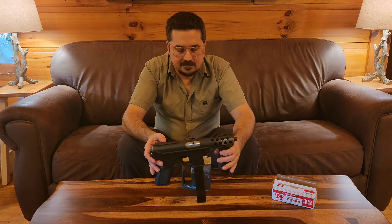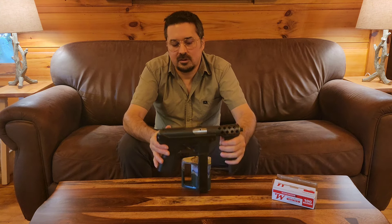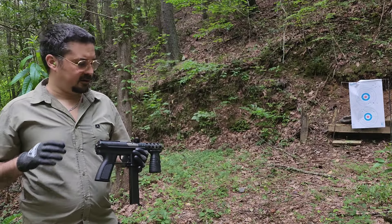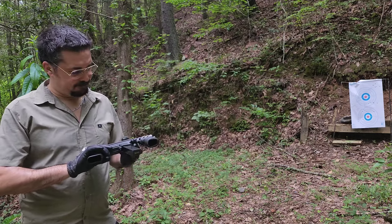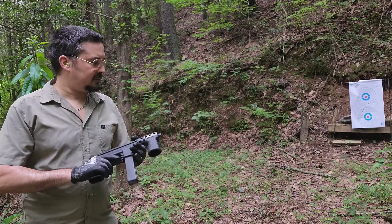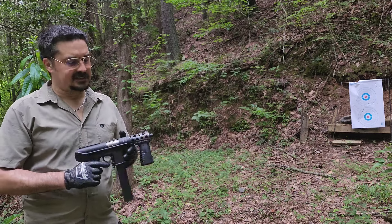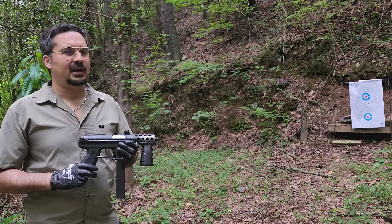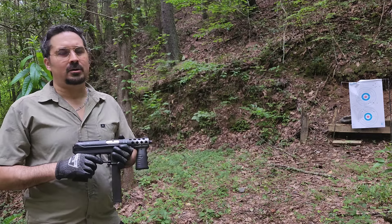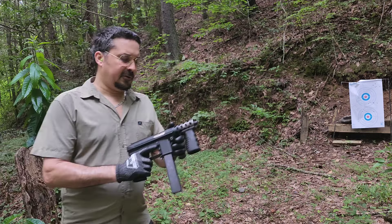With that, let's head out to the range and see if we can compute the rate of fire. Alright guys, moment of truth — we're doing a mag dump with this thing. Running Winchester white box, target set to about 20 feet. I'm going to aim for the bottom circle since this thing is going to climb. We'll see how reliability holds up — open bolts typically run like sewing machines. Without further ado, here we go.